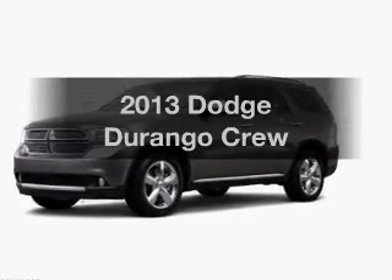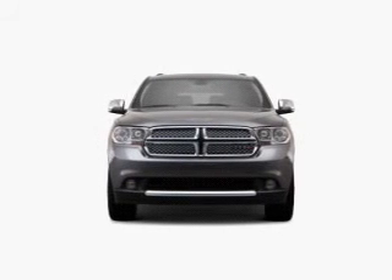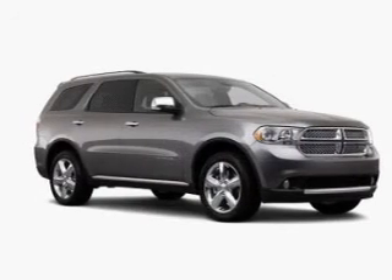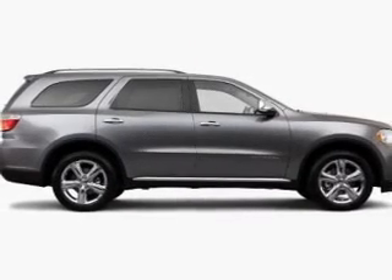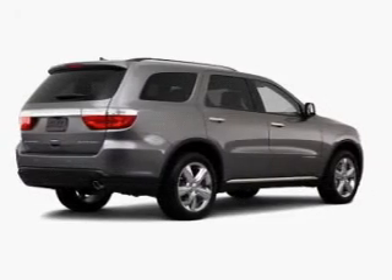Introducing the 2013 Dodge Durango. Travel the roads in style and comfort in this great vehicle. The powertrain includes rear-wheel drive with a reliable engine that responds smoothly to its automatic transmission. Anti-lock brakes help you bring your vehicle to a safe stop. Heated seats make cold weather driving more endurable.